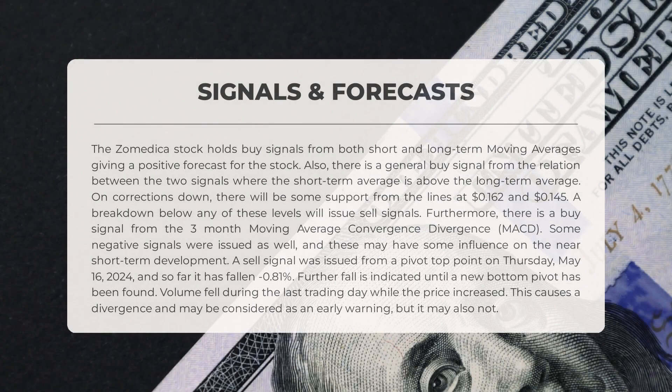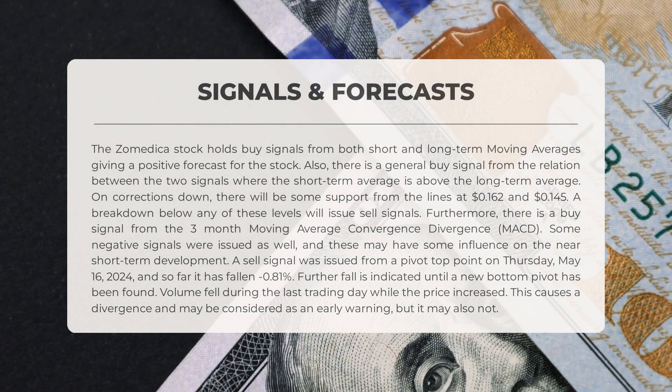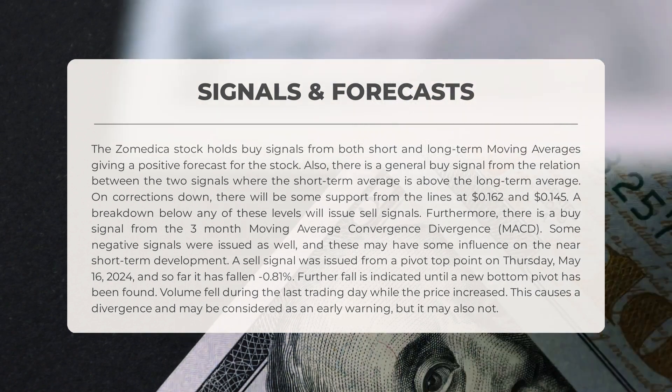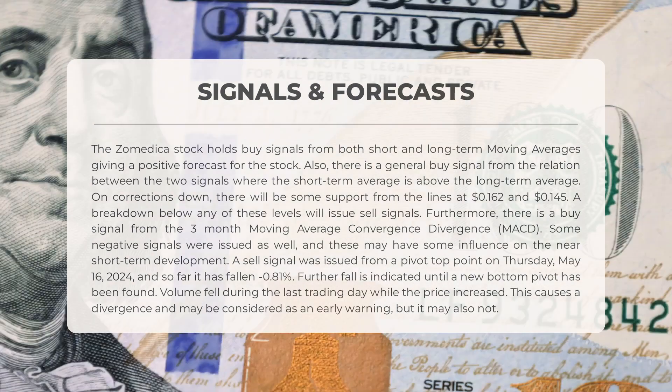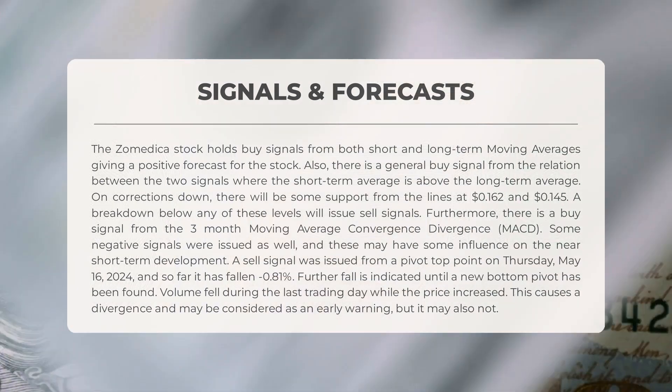The following signals have been identified for Zomedica. The Zomedica stock holds buy signals from both short- and long-term moving averages, giving a positive forecast for the stock. Also, there is a general buy signal from the relation between the two signals where the short-term average is above the long-term average. On corrections down, there will be some support from the lines at $0.162 and $0.145. A breakdown below any of these levels will issue sell signals.